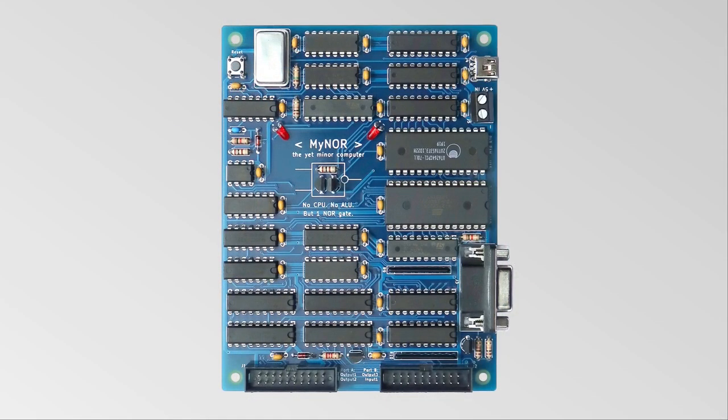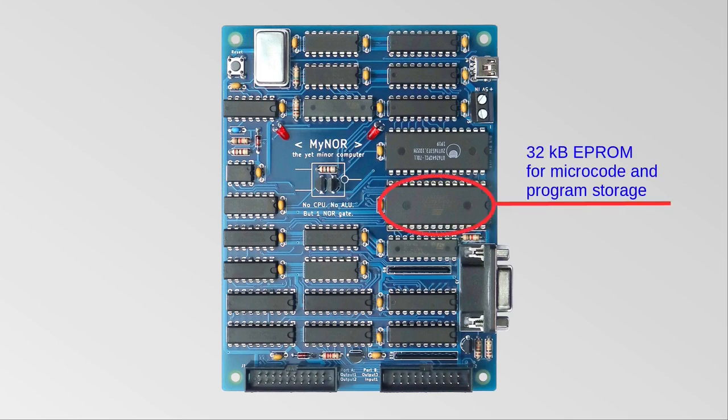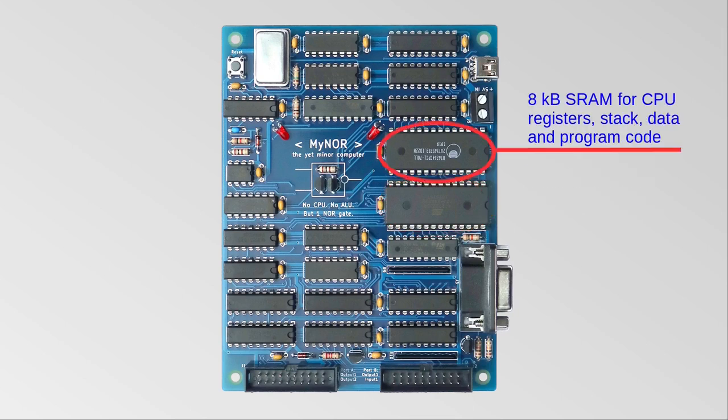Now let's have a closer look at the board. The board has a size of 10 x 13 cm. It contains an EEPROM for the microcode and user program. The microcode itself occupies only 9KB of the EEPROM. The 8KB SRAM is used to store CPU registers, the stack memory, and data. An application program can also be saved here, which can either be loaded from the integrated EEPROM or uploaded via RS232.